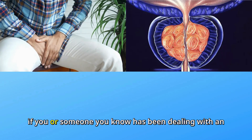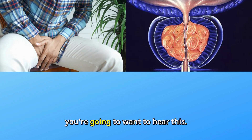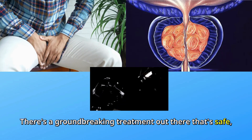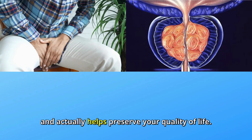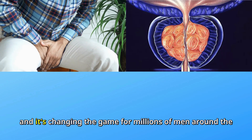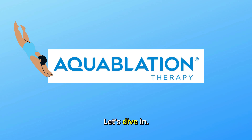Hey everyone, if you or someone you know has been dealing with an enlarged prostate, trust me, you're going to want to hear this. There's a groundbreaking treatment out there that's safe, fast, and actually helps preserve your quality of life. It's called aquablation, and it's changing the game for millions of men around the world. Let's dive in.